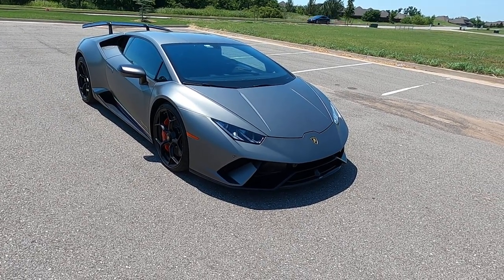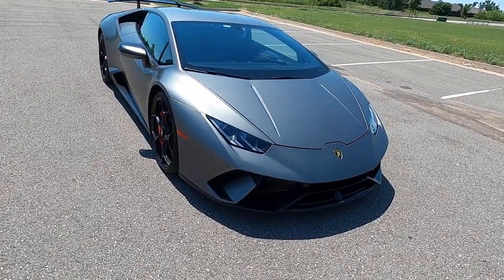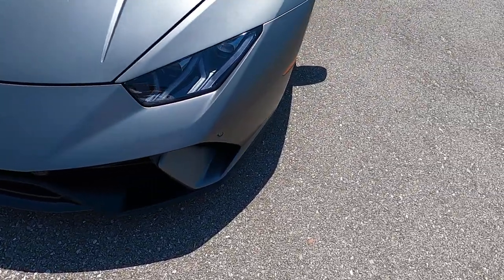Hello everyone, I'm Seth with Exotic Motor Sports and this is our 2018 Lamborghini Huracan Performante. It has 7,589 miles on it. It's in incredible shape — it looks fantastic.